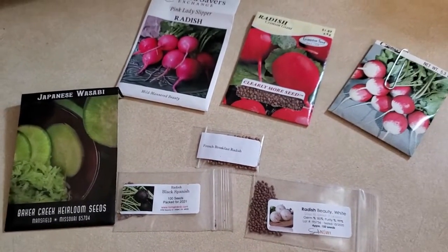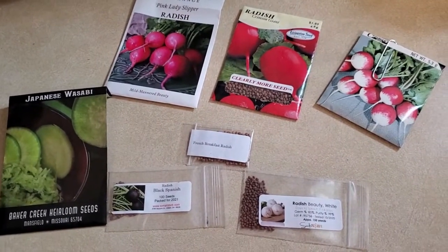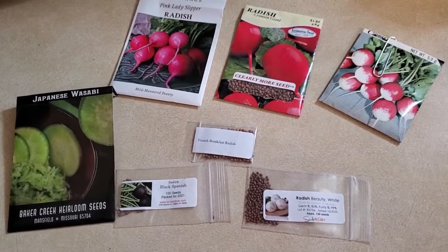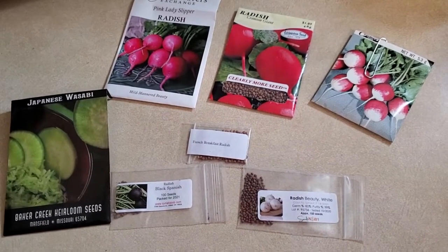That's been my experience this season so far. Leave a comment below — let me know what kinds of radishes you've grown, what experiences you've had, and also if you have a favorite way of preparing or eating them. It's great to have you here visiting my channel. If you haven't already, please like and subscribe and there will be more content on the way. Take care.